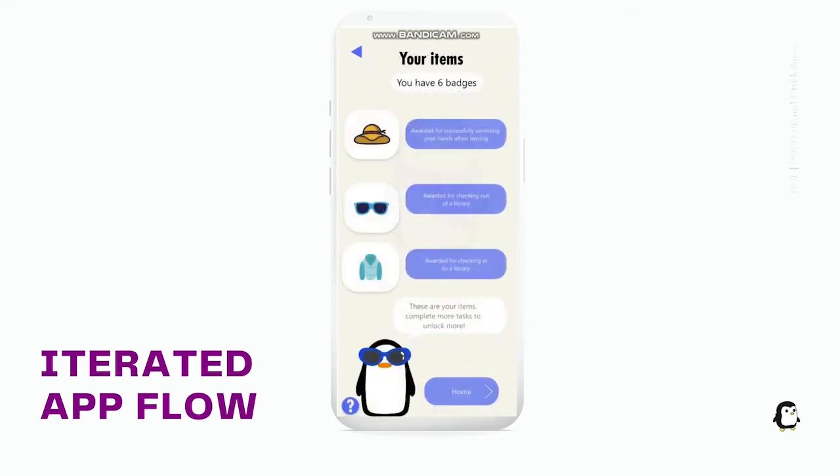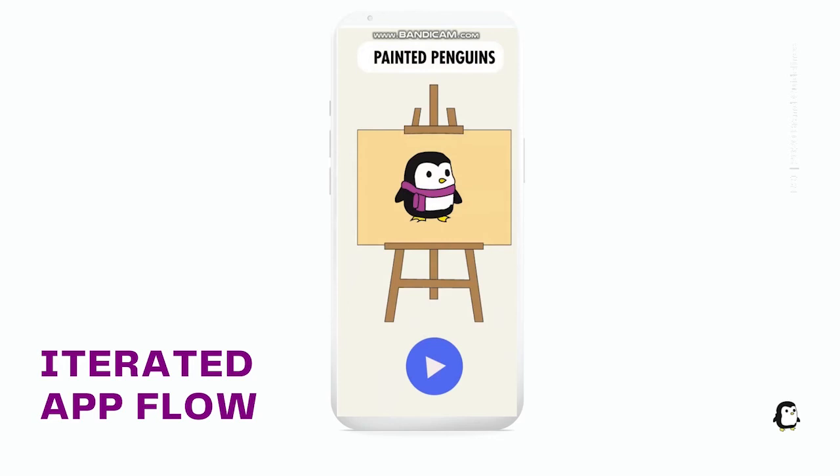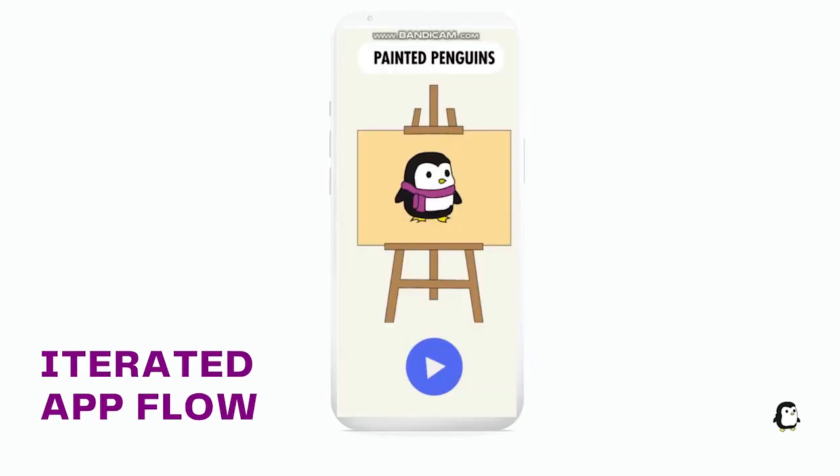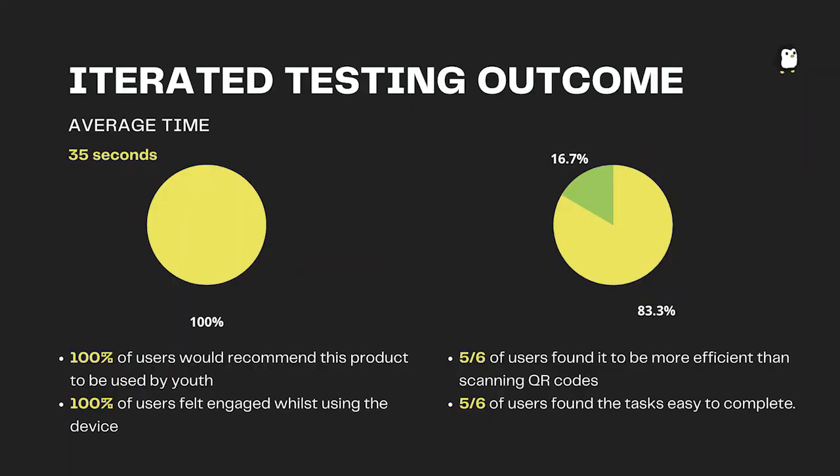As you can see, not a lot has changed except for the back button, button order, and clear customise option. However, there were also minor changes to the friends page showing the penguins rather than your friends' faces. For this iteration we performed the same tasks on six users to test its effectiveness. The results were very similar, except three seconds faster on average to complete both tasks. However, 100% of the users felt engaged while using the device, opposed to 83% in the previous iteration. There was also a much stronger understanding of the game aspect of the device.